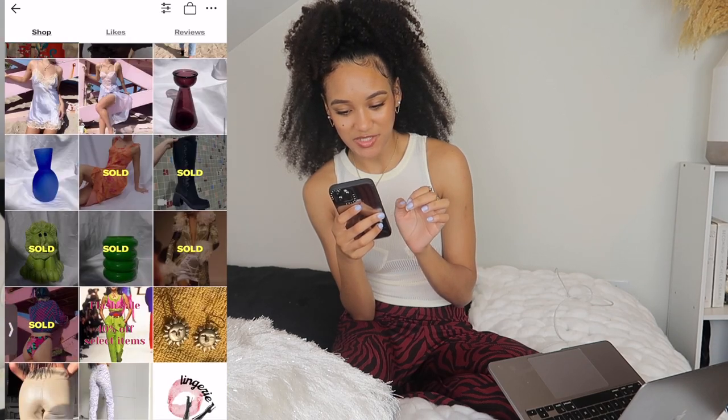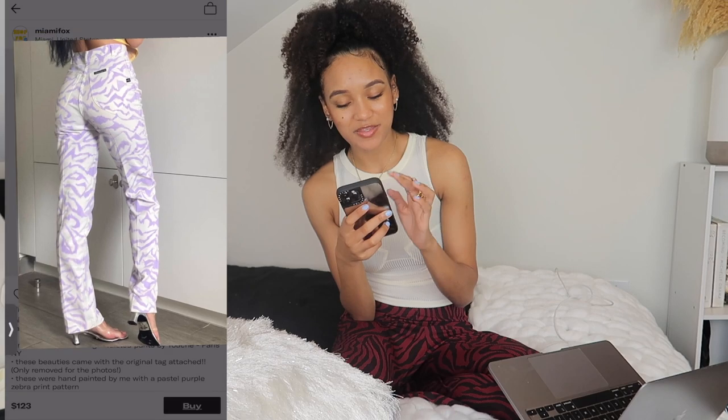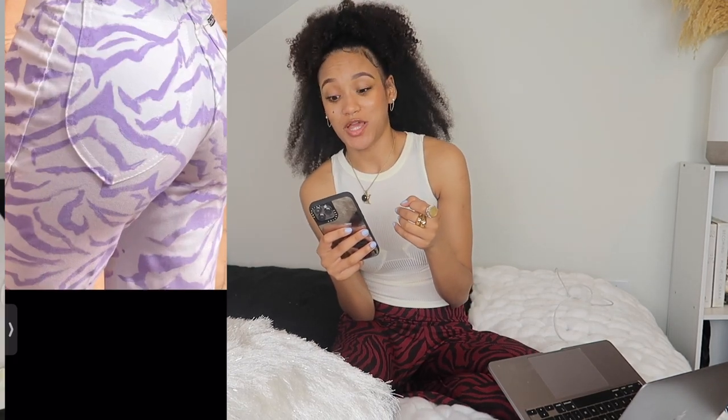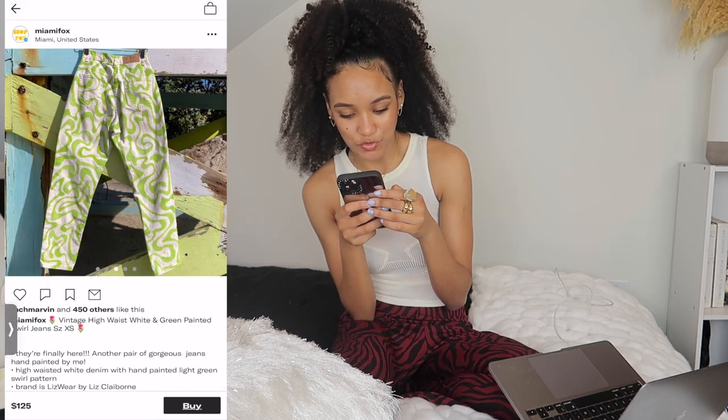There's also Miami Fox, which has those printed pants. These are handmade — you can tell they were painted. You could make them yourself, but sometimes I just don't feel like doing it. She even has little green ones where she just finds them and paints over them. Super duper cute.